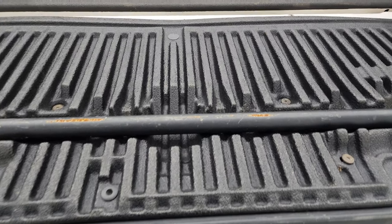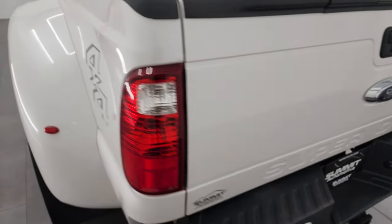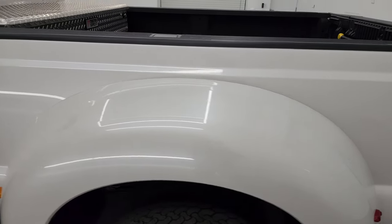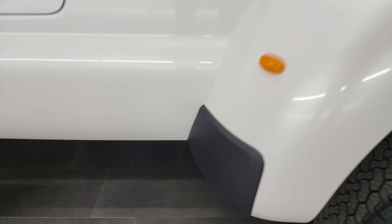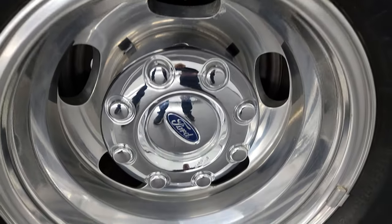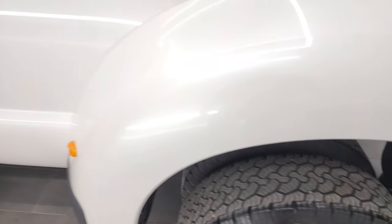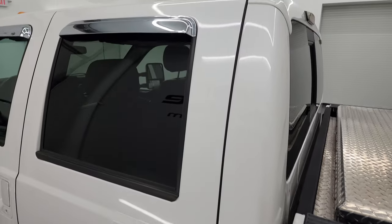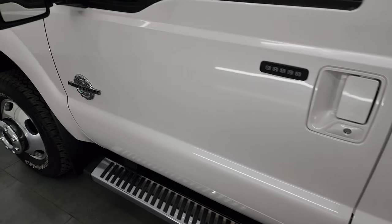The tailgate step assist is there. Tailgate shuts nice and solidly. Coming around to the driver's side, just as clean as the passenger's side. No major dents or dings on the box. The dually tub looks really good. And for full disclosure, this back wheel is in excellent condition as well. Down the rest of the side of the truck, cab and doors all look really good — didn't see any dents or dings.